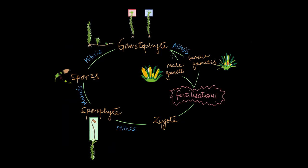Bryophytes have a unique life cycle that involves both haploid and diploid phases. The main plant that we usually see is the gametophyte — the dominant haploid stage of the bryophyte life cycle.